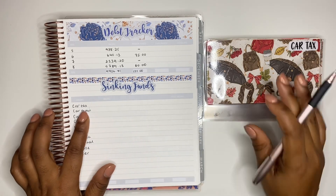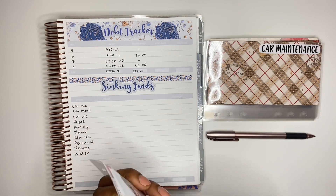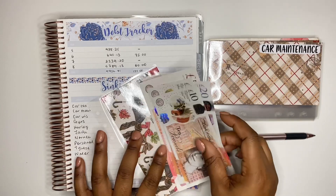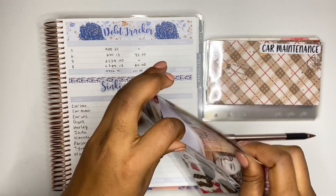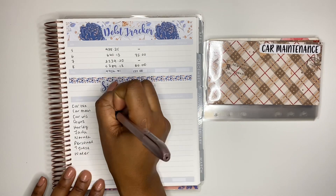Starting with car tax — this envelope should have a balance of £90. Counting it out: 50, 60, 70, 80, 90 pounds. That's correct, so I'll put that back in the envelope and note it down.